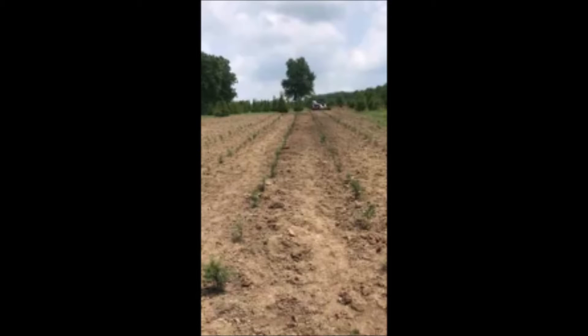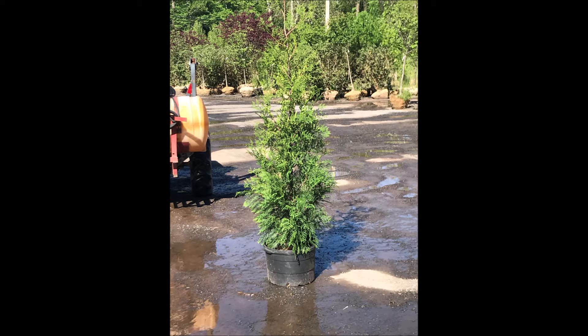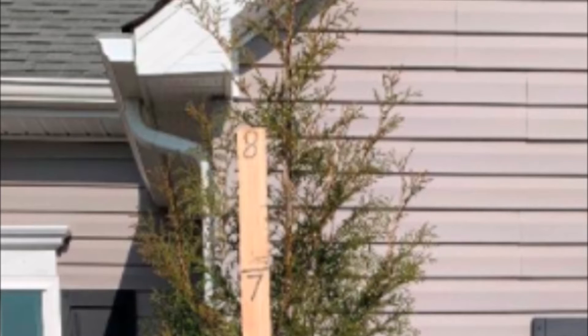People use this when they don't want to use up a lot of space in their landscape for a screen or a buffer. You plant these arborvitaes about 2½ feet apart, and they'll grow to about 20 feet.